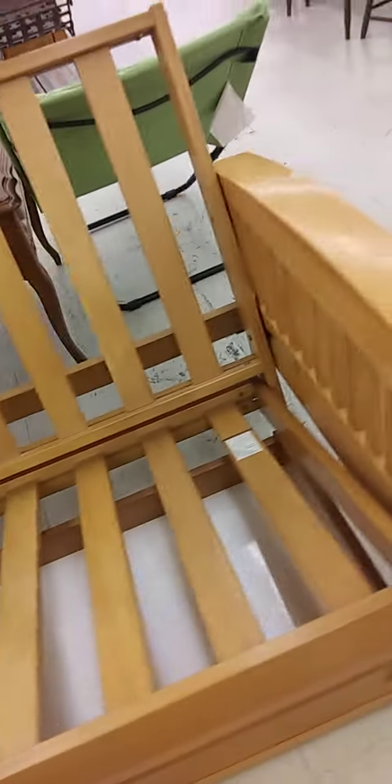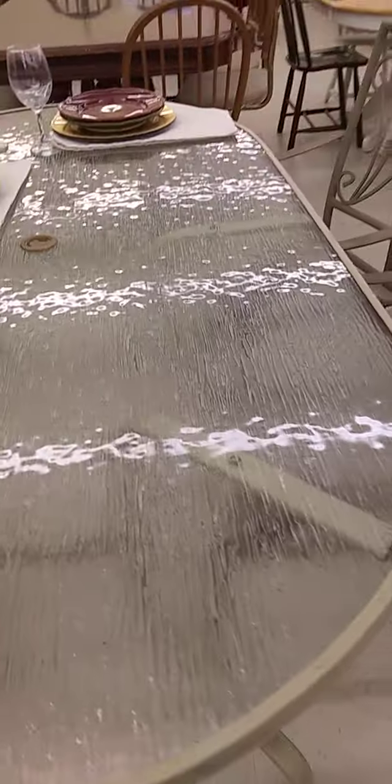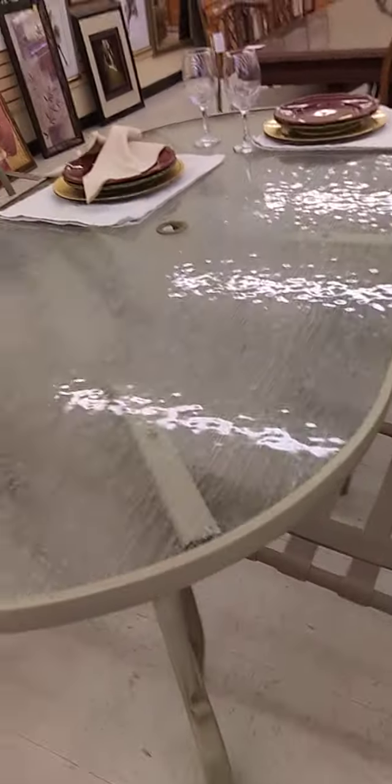Let me see — is this considered a couch? $119. They seem to have plenty of furniture. Let me see what this patio furniture is — $129. I don't know, maybe. Not bad, I guess. It's a little worn to me.